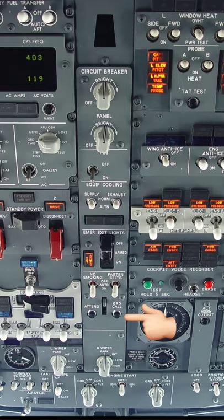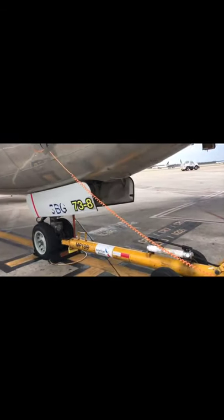But there is something that we call as the ground call button. And it sounds something like this. It sounds very loud if engines are off. And this is used to grab the attention of the ground crew just in case we need anything regarding flight operations.